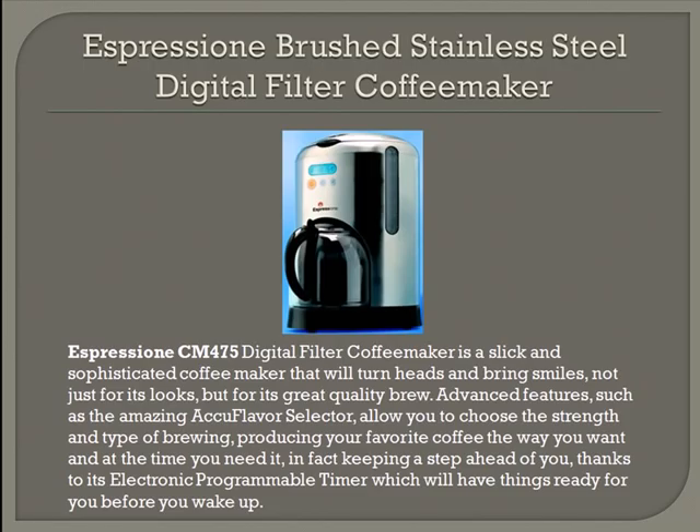The Espresso Brushed Stainless Steel Digital Filter Coffee Maker is slick and sophisticated, and it will turn heads and bring smiles, not just for its looks, but for its great quality brew. It comes with many advanced features, such as an AccuFlavor Selector, allowing you to choose the strength and type of brewing, producing your favorite coffee the way you want and at the time you need it. This machine also includes an electronic programmable timer, which will have things ready for you before you even wake up.